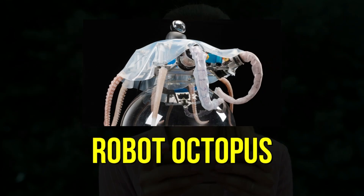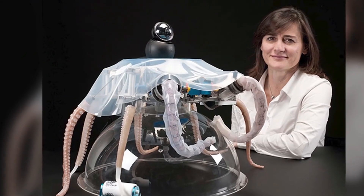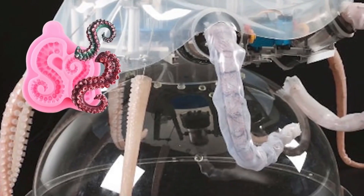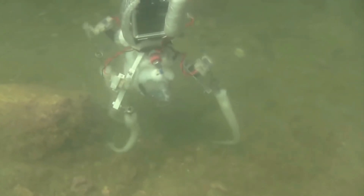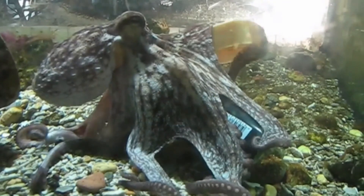4. Robot Octopus. One of the most intriguing robot animals is the octopus, designed for deep-sea exploration. This robot utilizes silicone tentacles driven by electric motors to reach speeds of up to 20 centimeters per second. Plus, it also comes equipped with a camera and recording equipment to help us study real live octopuses.